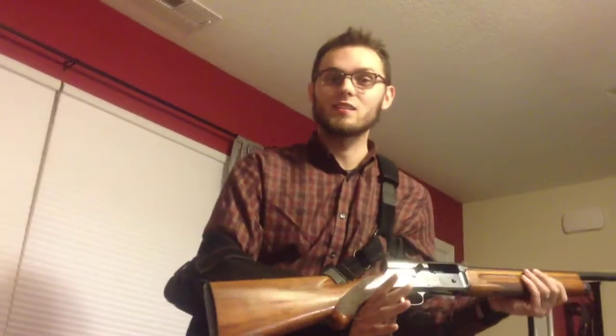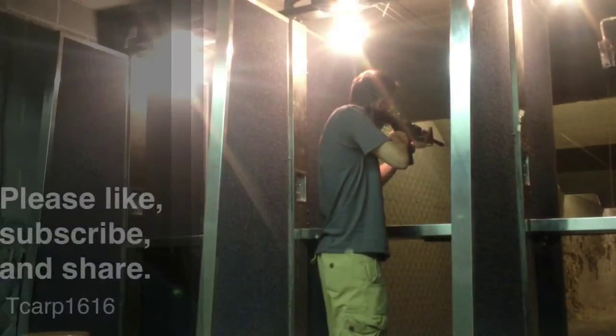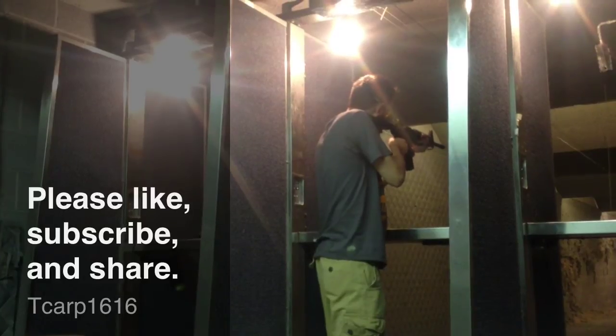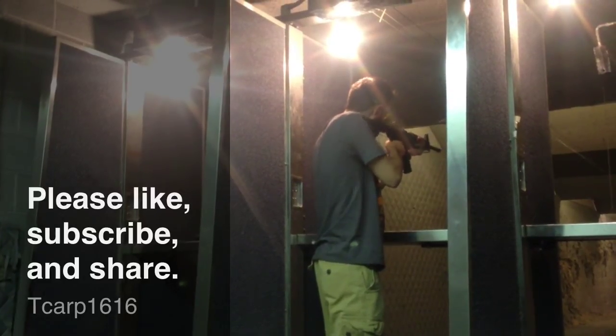Guys, this is T-Cart signing out. And yes, I do name my guns all girl names, except for Mr. T. Thanks for watching. Please like, subscribe, and share. I will never give up my freedom for even the thought of safety.